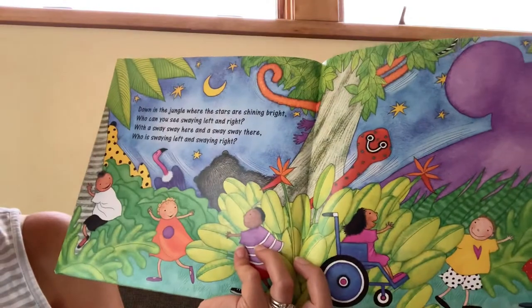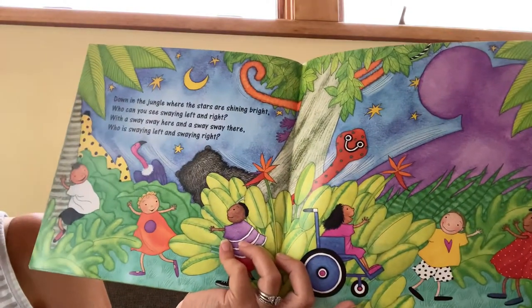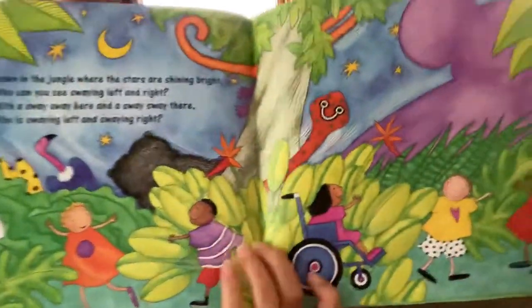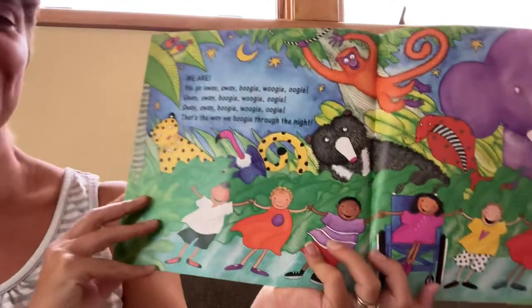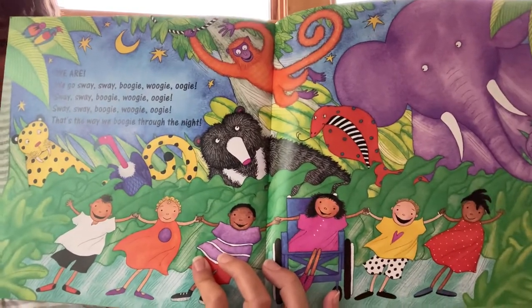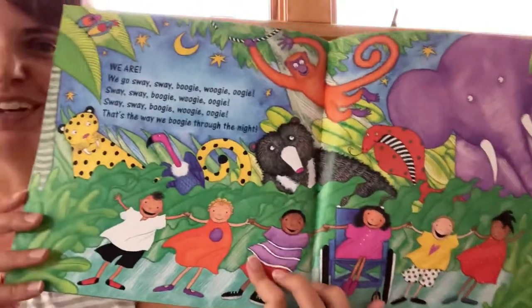Down in the jungle where the stars are shining bright, who can you see? Swaying left and right with a sway sway here and a sway sway there. Who is swaying left and right? We are! We go sway, sway, boogie woogie woogie. Sway, sway, boogie woogie woogie. Sway, sway, boogie woogie woogie. That's the way we boogie through the night.